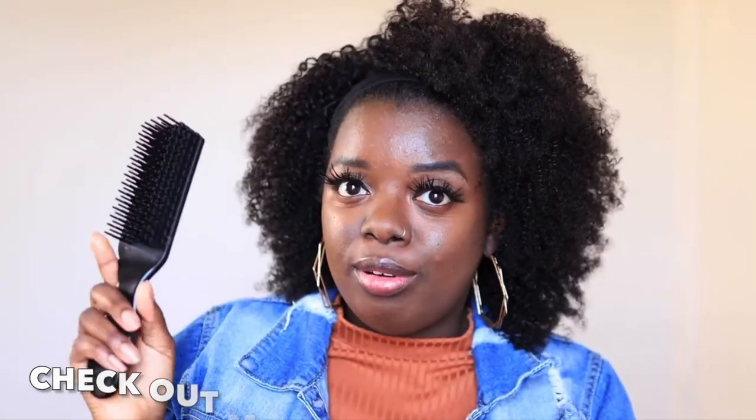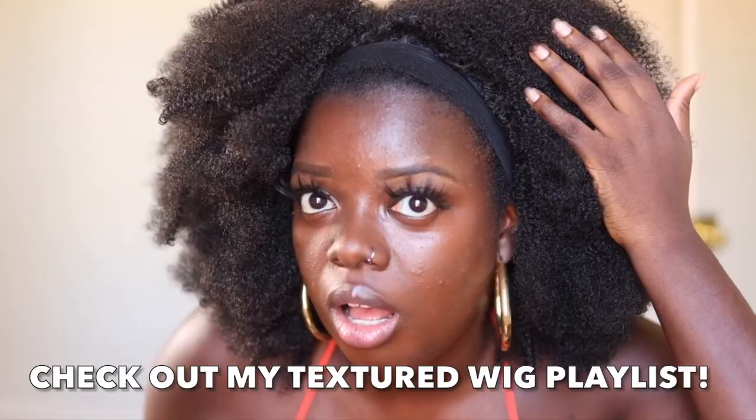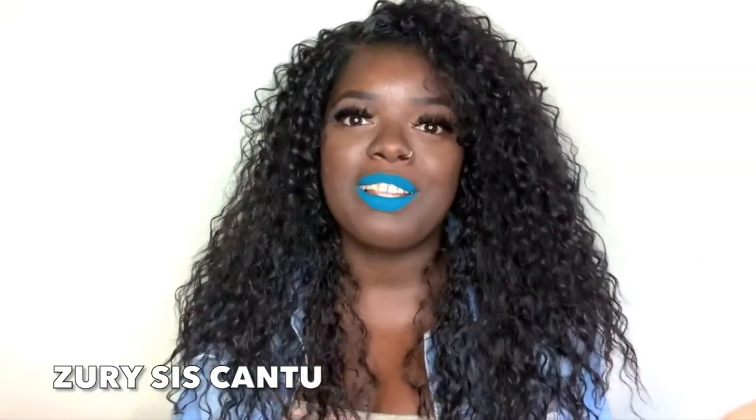I'm ready to put this beauty on, and I'm so glad I have her in the number two color. If you're into kinky curly hair like this, I have an entire playlist dedicated to kinky curly natural textured wigs — it's my favorite playlist, next to the $20 Tuesday playlist. Make sure you check that out after this video. I also have another wig that mimics this one by Zuri Sis Cantu at a cheaper price point, so check the playlist.